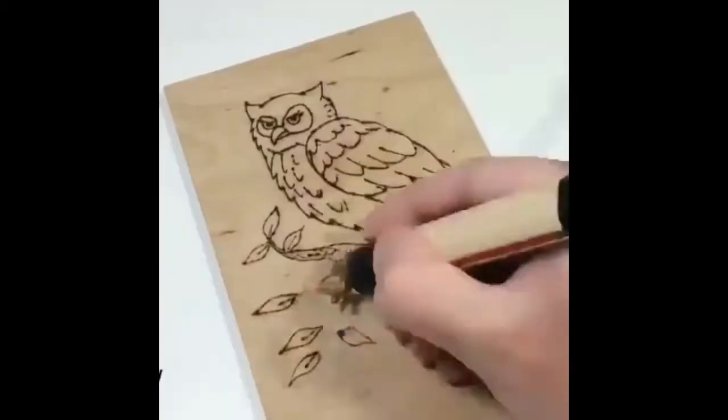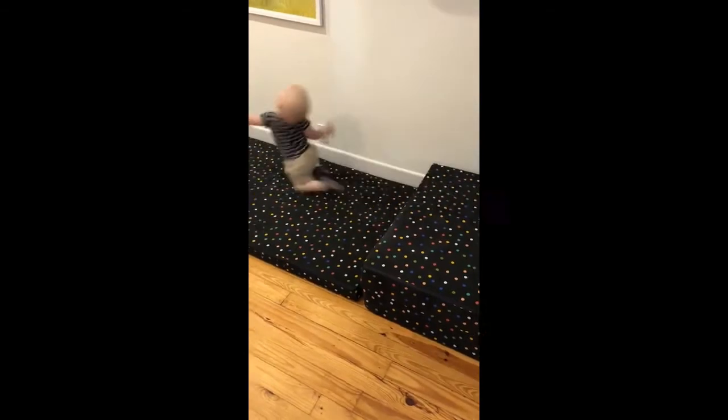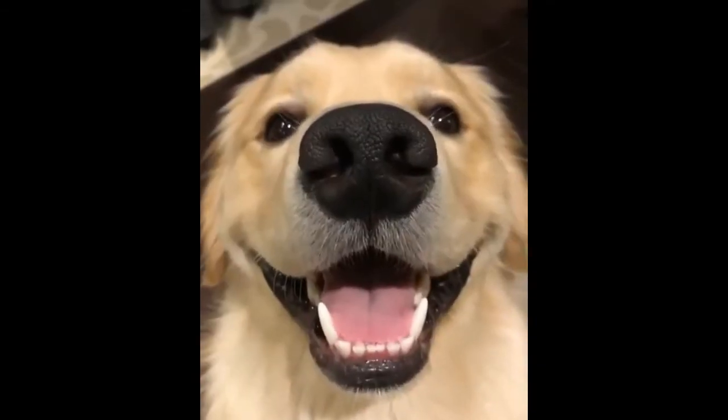Hello everyone. Welcome to What's Viral. Today we've got some really interesting clips, so make sure to keep watching till the end.